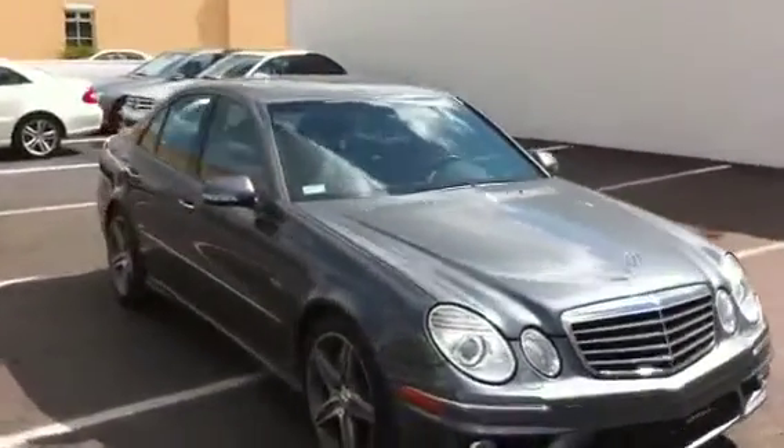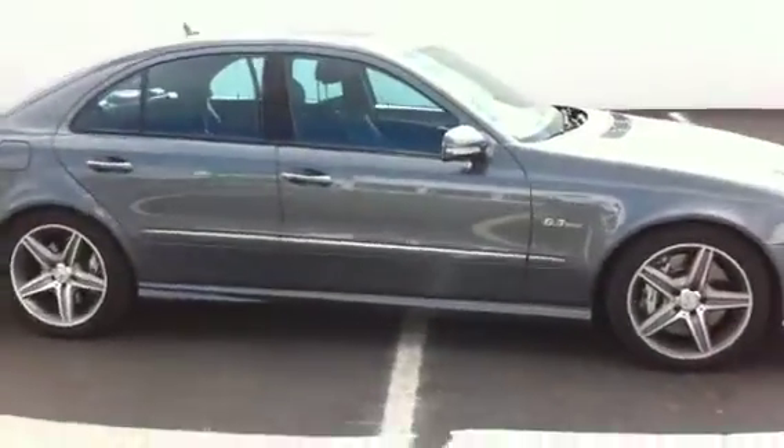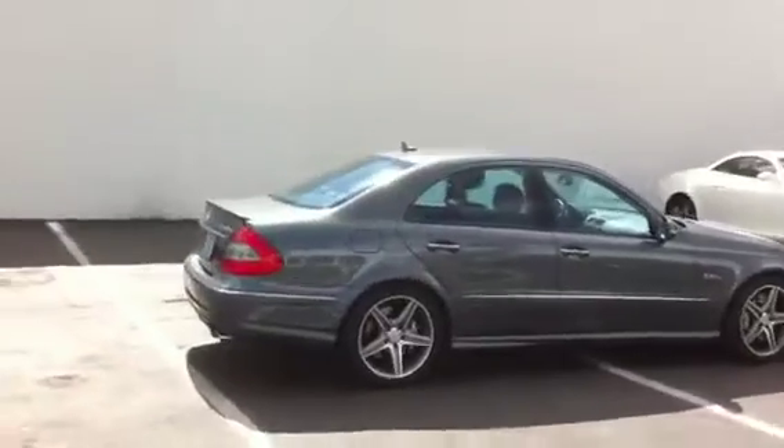I'm out here taking these with my phone. I hope they come in good. I'm going to send you an email with the detail of all the options and also the breakdown of what the payments would be at 2.99% at 66 months.